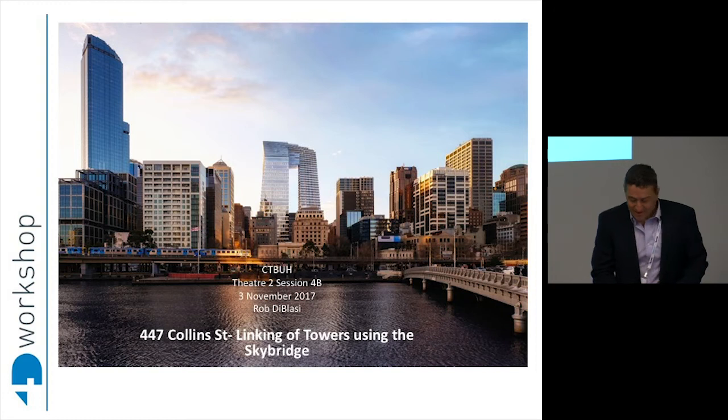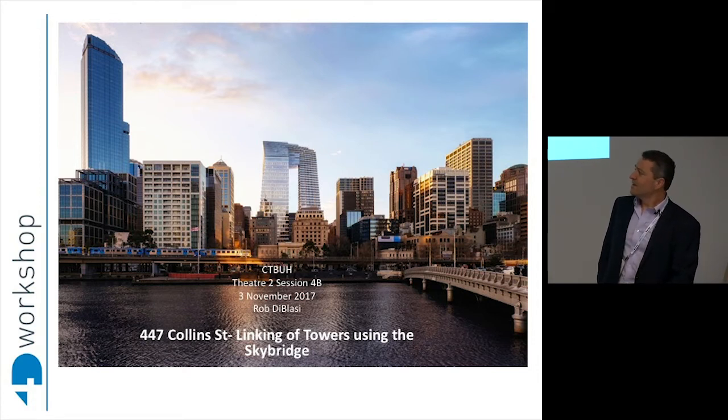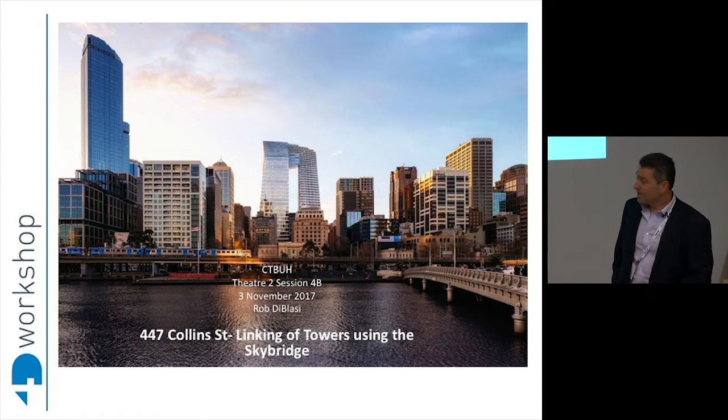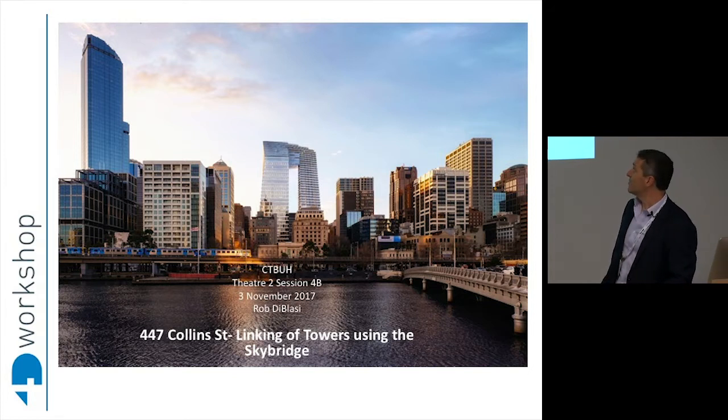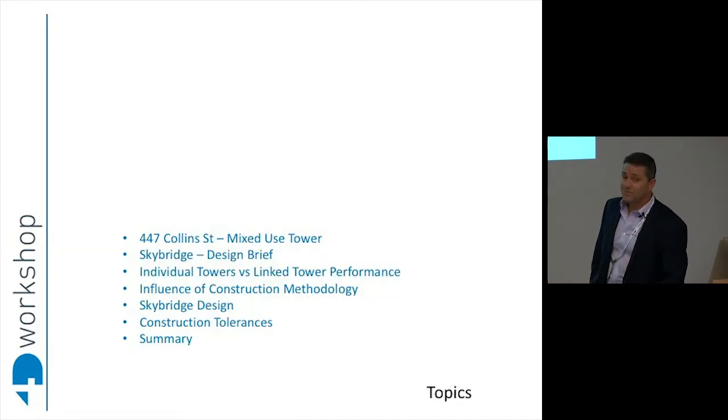447 Collins Street is in Melbourne. It's bound by Collins Street and Flinders Lane, William Street and Market Street, and it's currently a hole in the ground with four big cranes in it. Today I'm going to talk about the mixed-use tower and a little bit about the form and why the form is the form, because that also informs why certain structural things are happening.